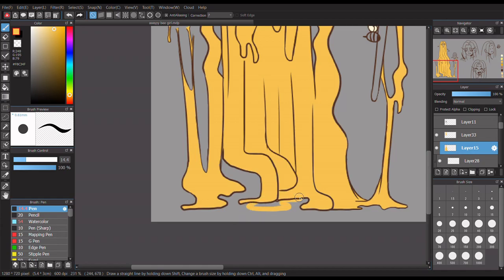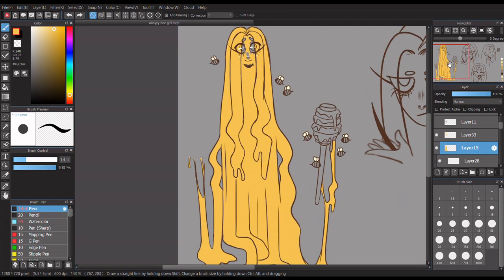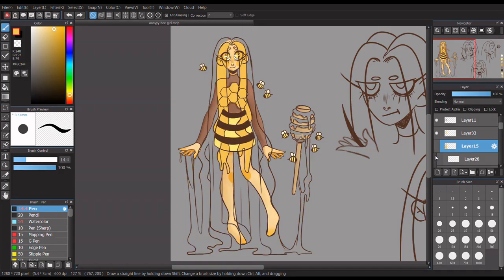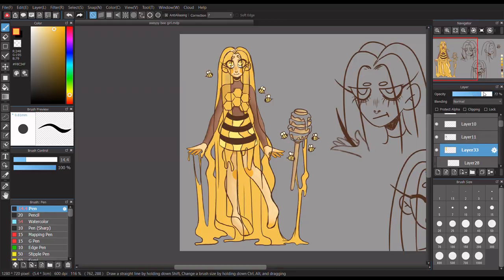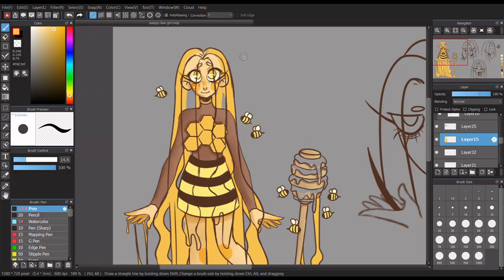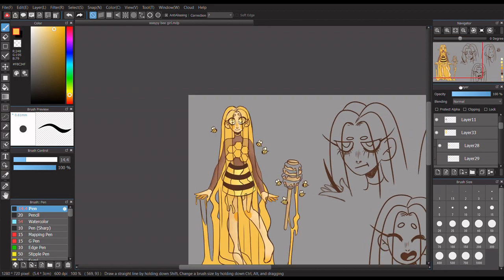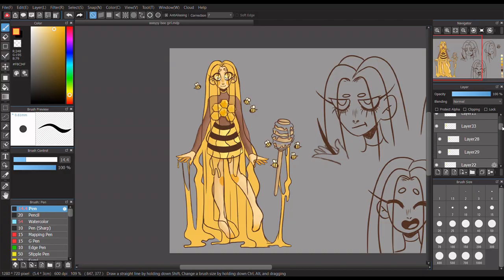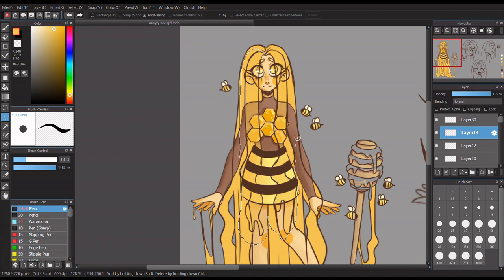I always talk about how I love drawing girls and people, and that's true, but I honestly love drawing creatures or humanoid creatures. This girl isn't very human - she literally has honey for hair. I like drawing characters, most of them are girls, but I most enjoy drawing something fantasy-esque or that isn't real.